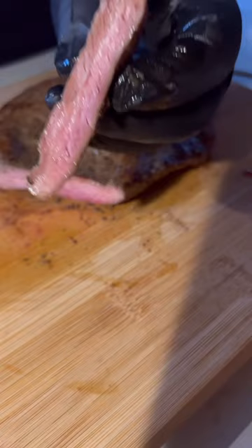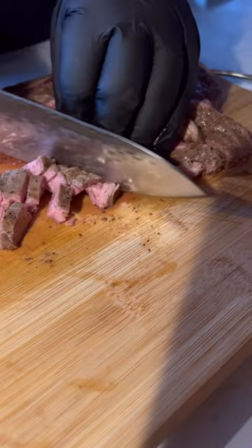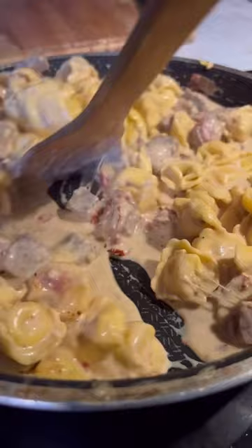Added our sun-dried tomatoes and threw in our tortellini. I don't have anything to cover this so we're just gonna have to work with it. Steak was cooked perfect — now there's a little bit of extra pinkness in the middle. You gotta understand, when I throw this back in it's gonna continue to cook while the pasta is cooking.